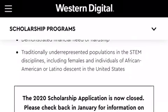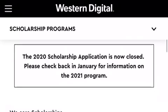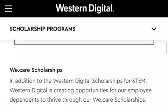This is for the underrepresented population — females, African Americans, or Latinos. Check back in January when it is available.